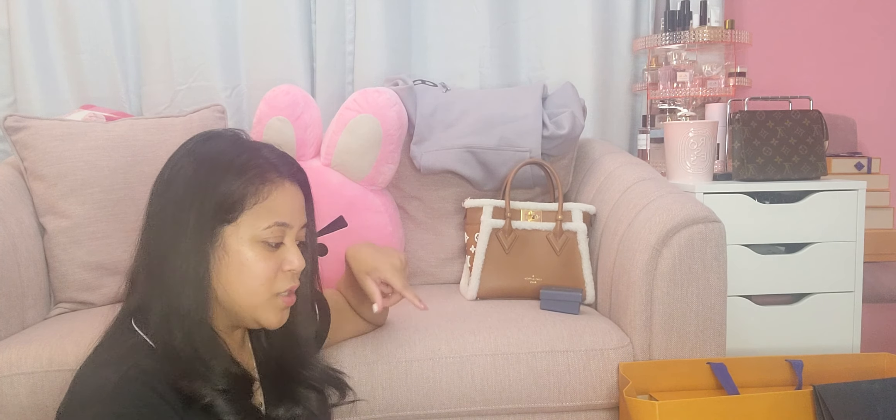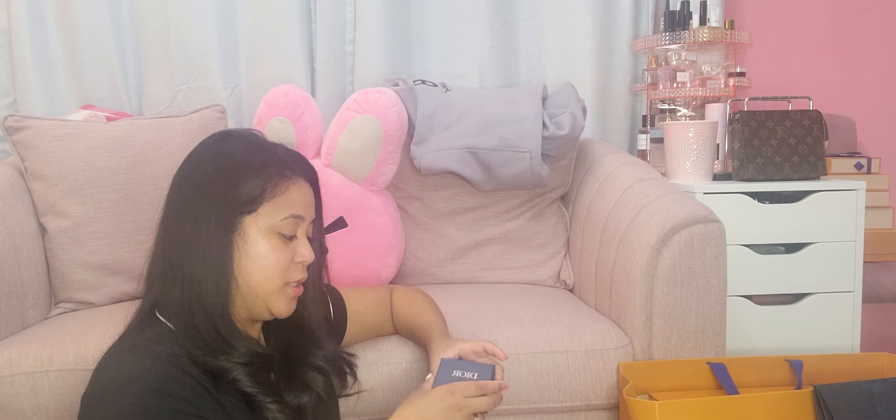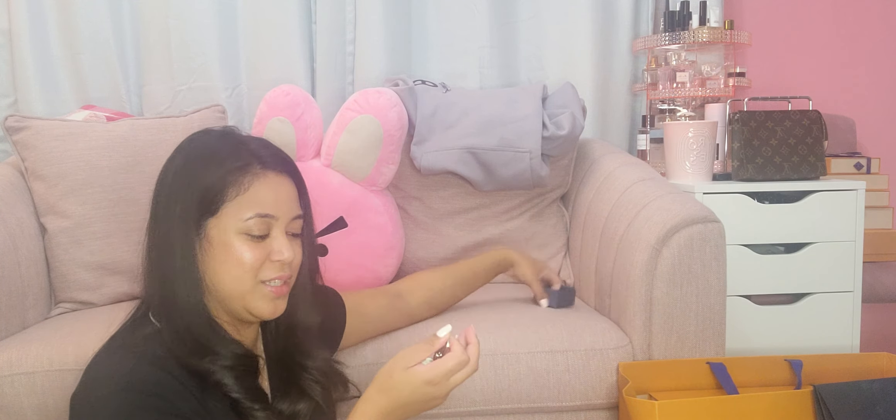Moving on to Dior. I finally pulled the plug on some of the items I've been wanting to get from Dior. They are cheaper as well, so I bought some stuff I've been wanting to get. First off, I got a little gift from the SA that helped me — she was really awesome. This is like a keychain of one of the new shoes that I purchased.